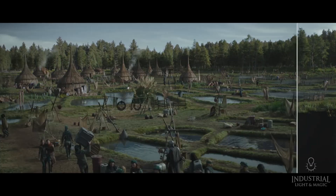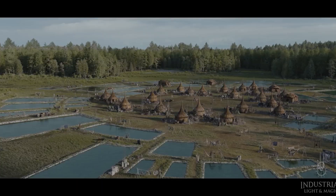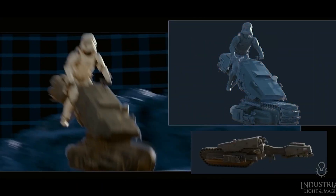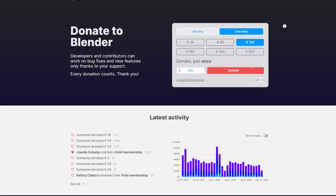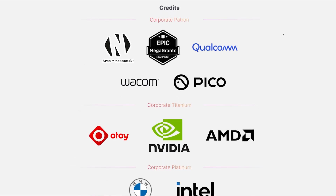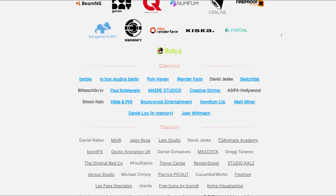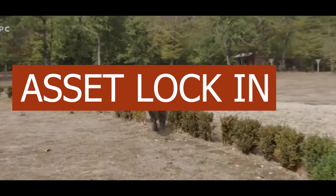A decade ago, saying 'let's use Blender in a studio' would have got you laughed out of the meeting room. Now it's showing up in real productions — Blender's fingerprints are there. Ubisoft, Epic Games, NVIDIA — they're all putting money into the Blender development fund. Blender has officially gone from cute indie tool to 'okay, let's at least see what it can do.'